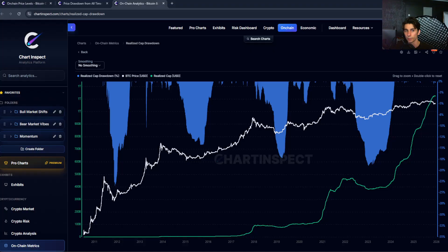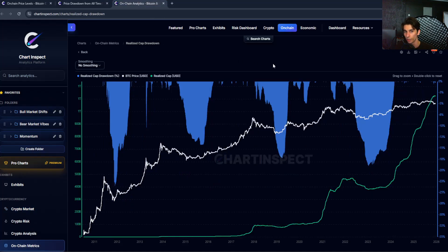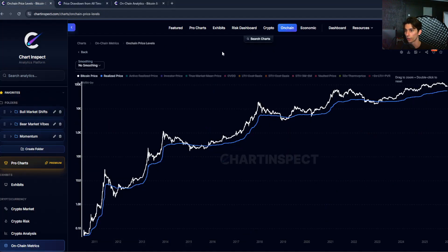Unlike market cap drawdowns, which can be quite extreme — around 80 to 90 percent or 75 percent — realized cap drawdowns are much more muted, and there's a very specific reason for that, which we'll get into in a bit. So let's dive into the charts.